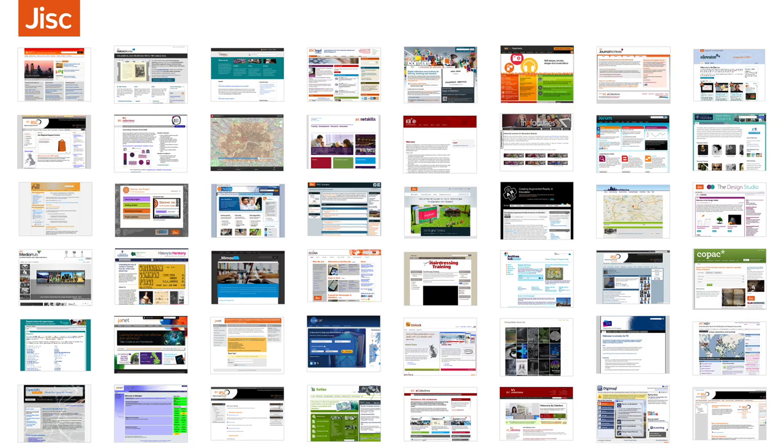The first issue was the user experience — every one of these sites had a different user experience. Some of them were great, some of them maybe not so much — they were built on shoestrings. But even the great ones, every time someone was moving from site to site they were having to learn a new interface.